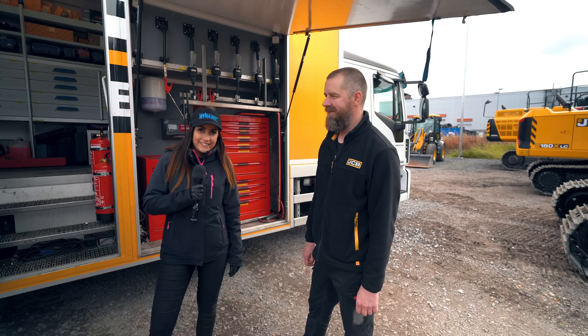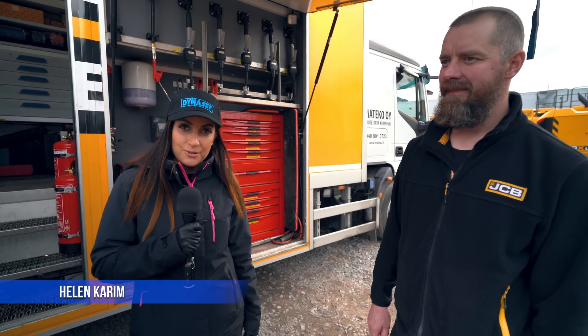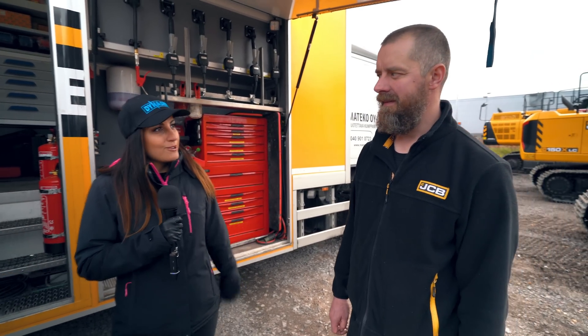Hello, we are here at Matecon Pihassa Oulussa, and we have the company's safety car behind here. Jukka Koskela, how do you think you have to drive this car?